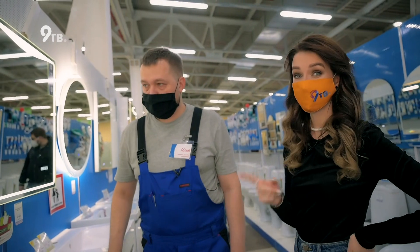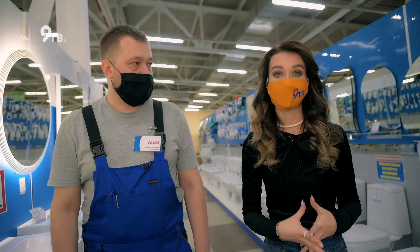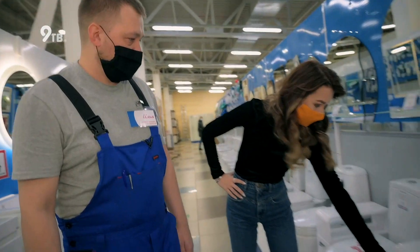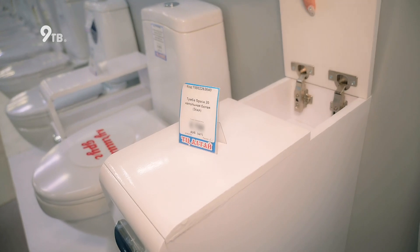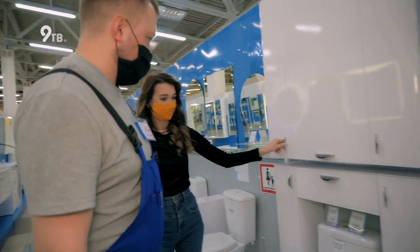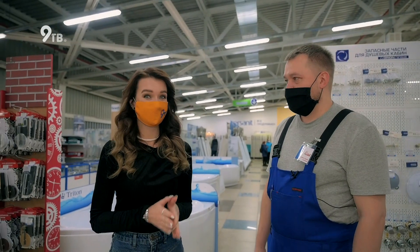Такие умные зеркала теперь есть для ванной — это реально очень удобно. Если у вас большой дом или квартира, где ванная и туалетная комната отдельно, туда тоже необходима мебель. Существует специальная мебель для туалетных комнат: небольшие узкие тумбочки — в отличие от тумб для ванных, так как в туалете места очень мало. Есть секретная полочка, удобная для чистящих средств. Если много хранится вещей в туалете — есть большие шкафчики, которые вешаются над унитазом и вокруг унитаза. Спасибо большое, Илья, за ценную информацию. Теперь я знаю, как выбрать мебель в ванную комнату.